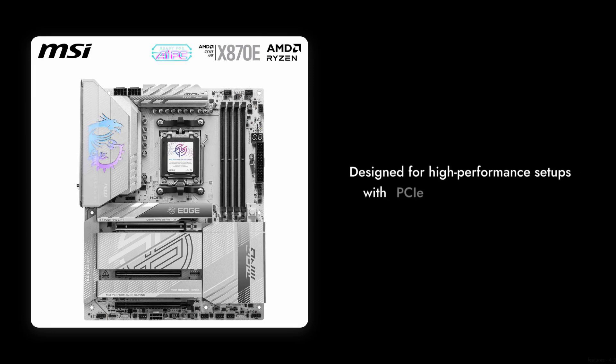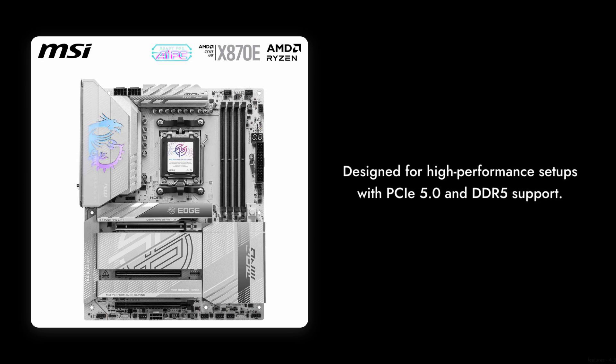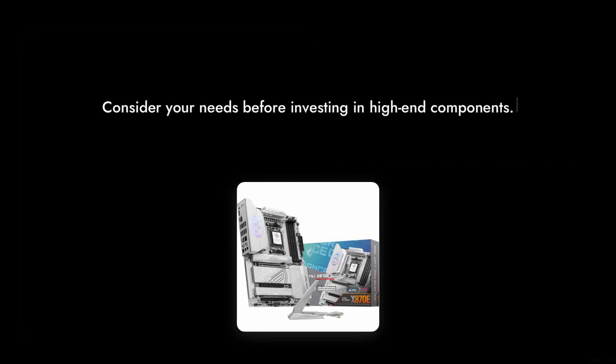Number 4: Overkill for Casual Users. With features like PCIe 5.0 and DDR5 support, this motherboard is designed for high-performance setups. If you're a casual gamer or just need a basic system, you might be paying for power you won't use.